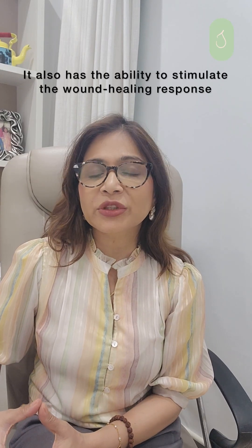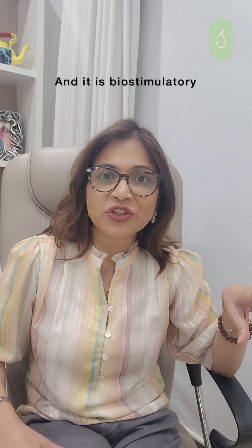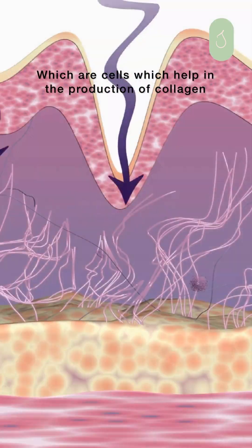It also has the ability to stimulate the wound healing response, and it is biostimulatory, which means it stimulates fibroblasts — cells which help in the production of collagen.